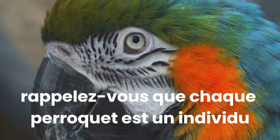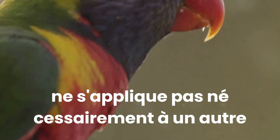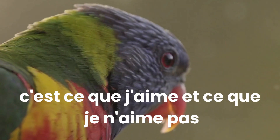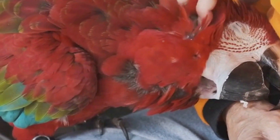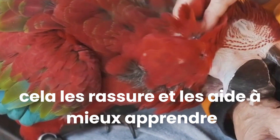Remember, each parrot is an individual with its own personality. What applies to one may not necessarily apply to another. So observe your parrot closely — learn its quirks, its likes and dislikes, its fears and its joys. And most importantly, always maintain a consistent approach. Parrots respond well to consistency; it makes them feel secure and helps them learn better.